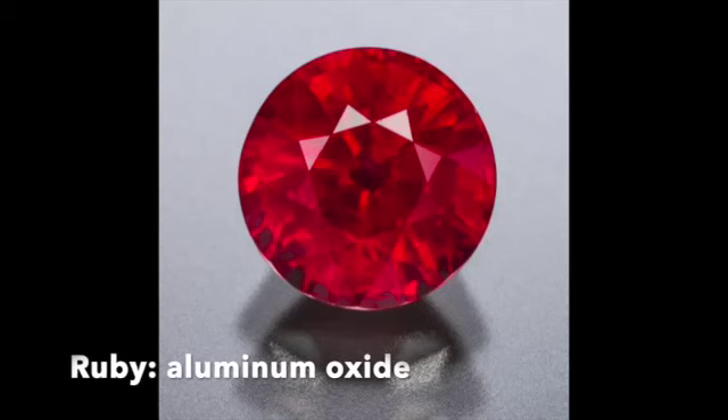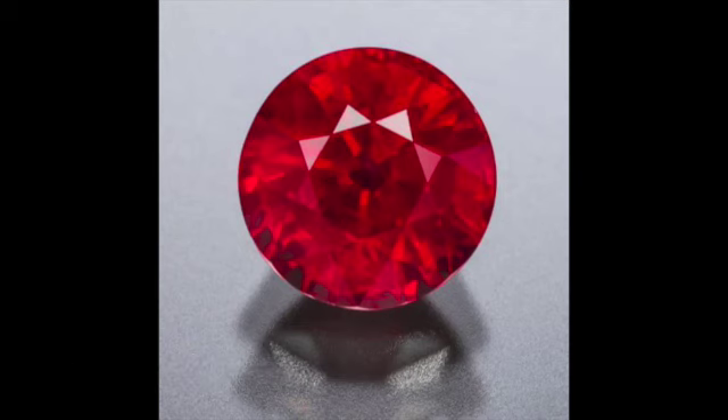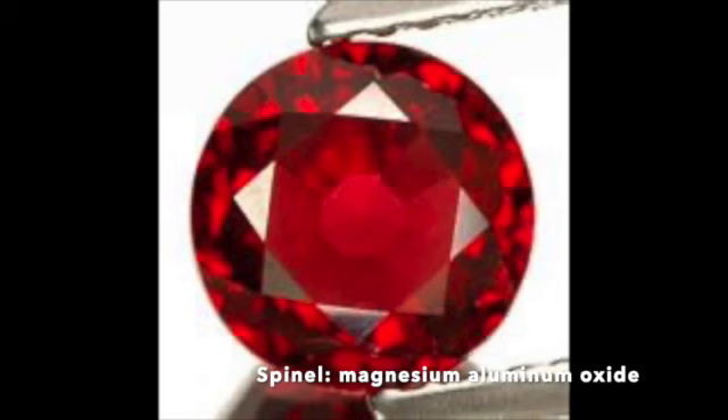Let's go first to the chemical composition of each of these gemstones in a side-by-side comparison. The ruby, just like the sapphire, is called aluminum oxide — that is the chemical composition. So if you have aluminum oxide, then you have corundum. Now if you take a look at spinel, it is magnesium aluminum oxide. That's why I call it a cousin — they're both aluminum oxide, but in the case of spinel, magnesium is the number one ingredient: magnesium aluminum oxide.